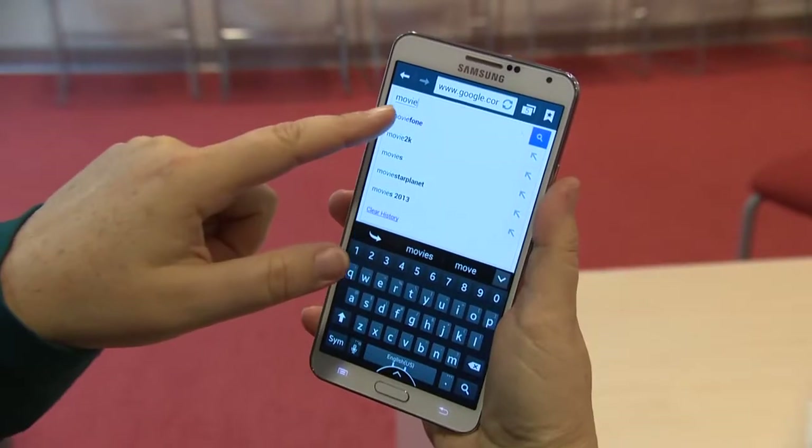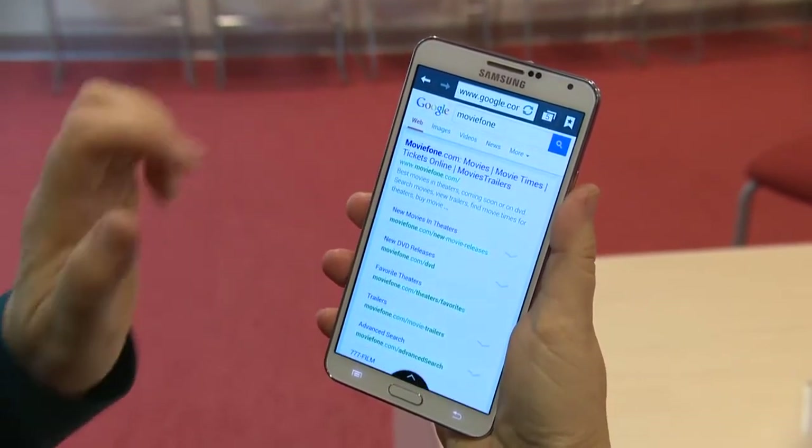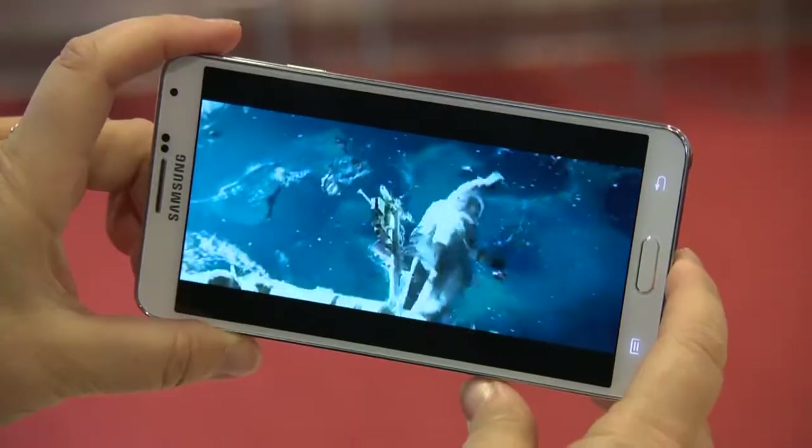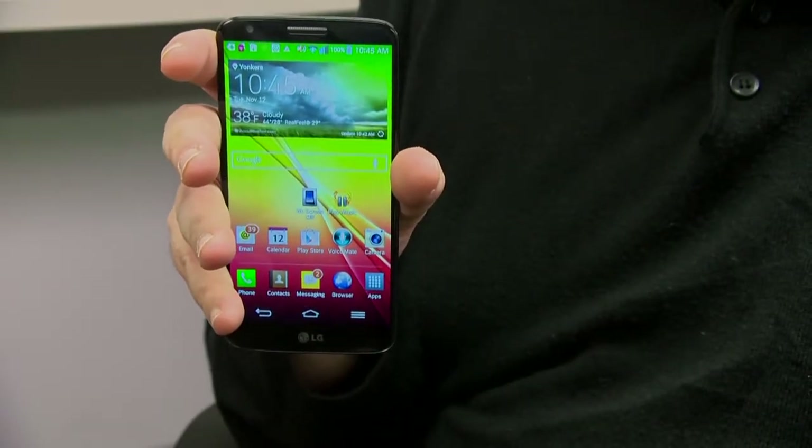The newest phones do loads of things, but you can easily get lost in all their features. In our labs, we've identified the essentials. A high-quality display is a must-have. It makes surfing the web, reading an e-book, or watching video a pleasure. Displays of 4½ inches used to be the exception, but now we're seeing more phones with even bigger screens squeezed into cases that fit your hand.